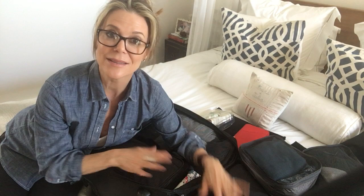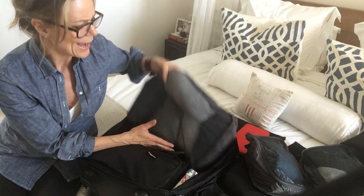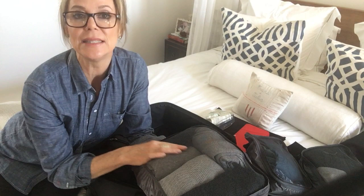The smaller ones hold t-shirts and this medium-sized one has some extra jeans, a bunch of sweaters, and a couple of blouses in there too.